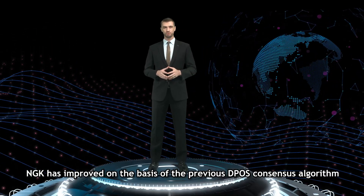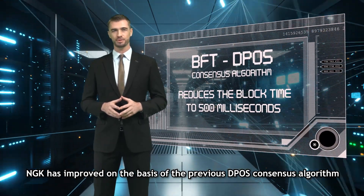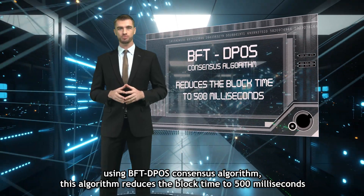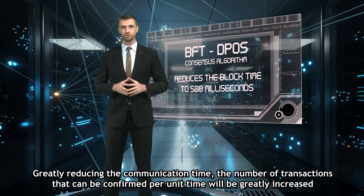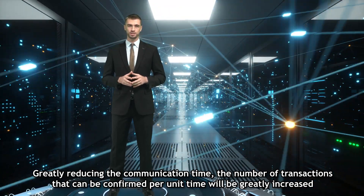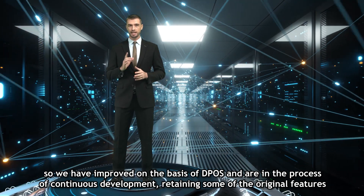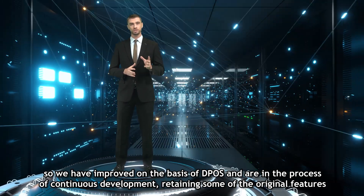NGK has improved on the basis of the previous DPoS consensus algorithm, using the BFT-DPoS consensus algorithm. This algorithm reduces the block time to 500 milliseconds, which greatly reduces the communication time and greatly increases the number of transactions that can be confirmed per unit time. We have improved on the basis of DPoS and are in the process of continuous development, retaining some of the original features.